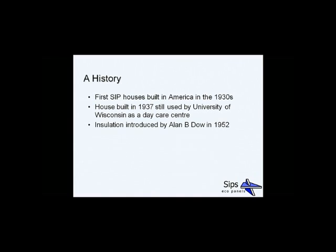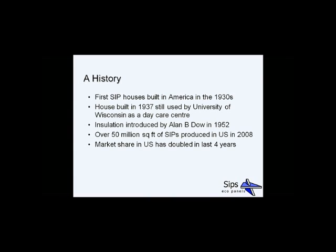Insulation was first introduced by Allen Dow in 1952. He was a member of the Dow family who owned Dow Chemicals, which is now one of the insulation giants. Although it's been around in America for a long time, over 50 million square feet of SIPs were produced in the US in 2008, and market share in the United States has doubled in the last four years, proving it's a well-established but also growing industry.